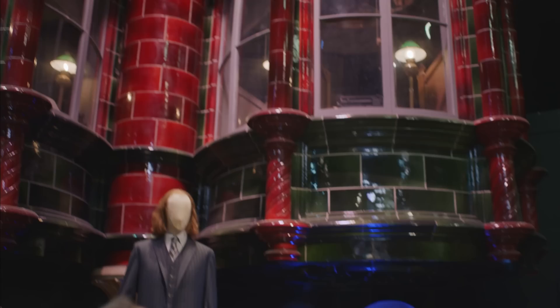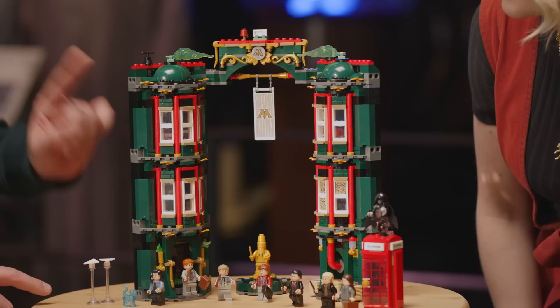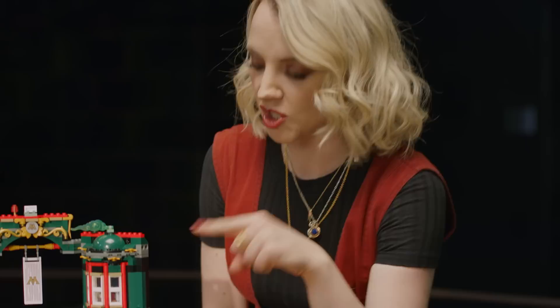Welcome to the Ministry of Magic. And what a grandiose movie set this is. This is one of my favorites, with the beautiful green tiles and the red details. It was exactly these cubicle-like offices that we tried to recreate with this LEGO set. And I see a cheeky bit of pink in there — is that who I think it is? I think it is who you think it is.